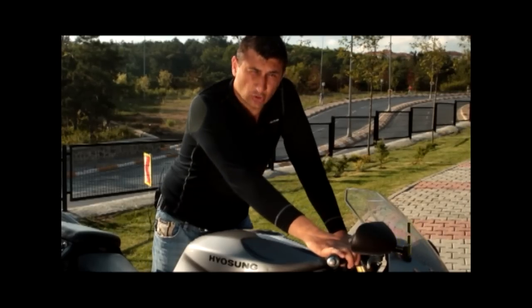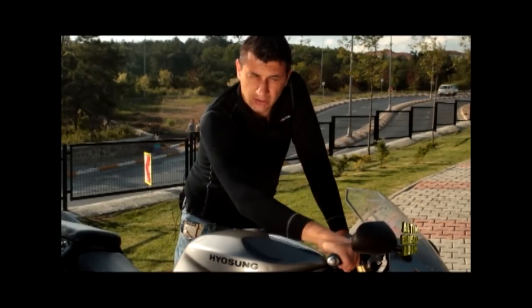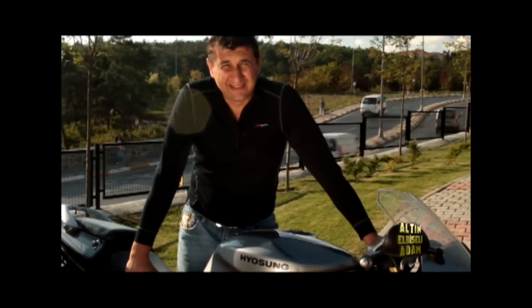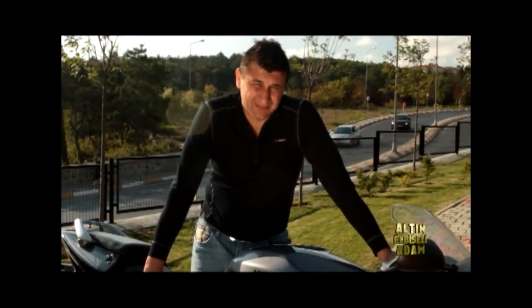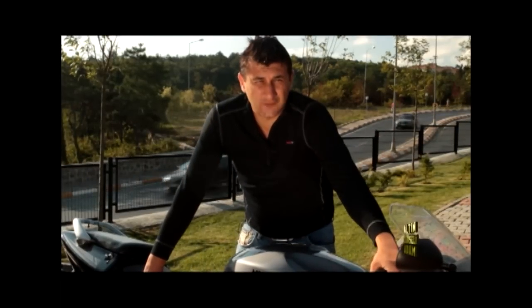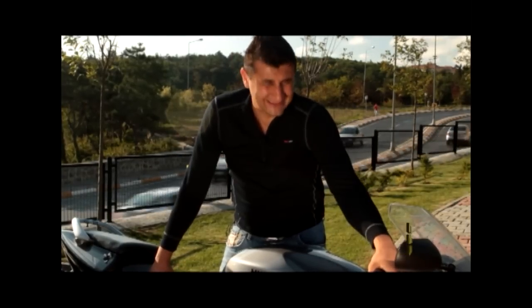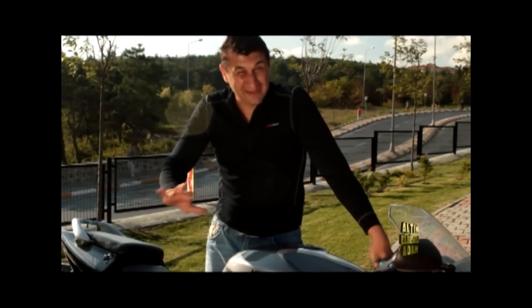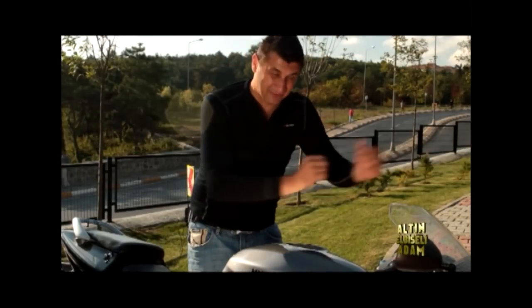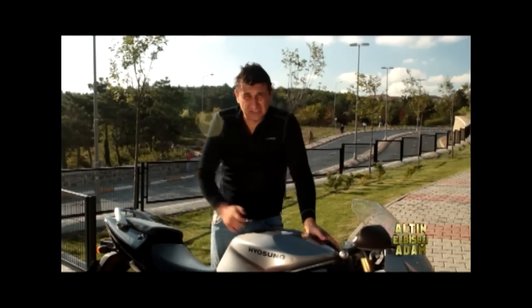Şimdi gelelim motor sesine; en eğlenceli kısmı bu. 90 derece L motor, hava-yağ soğutma — tam bir İtalyan gibi. Biraz da açık egzoz falan oldu muyda bütün mahalle ayağa kalkar; tam toplum düşmanı. Manitalar, kızlar, hepsini etkilemek — bütün bunlar paketle beraber hediye olarak geliyor. 17 litre depo var; gazlayınca bu hırtın çocuk 100 kilometrede 5-6 litre yakıyor normal. Hani bıçkınlığın da bir bedeli var elbet.